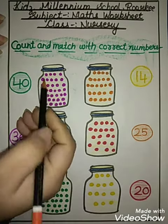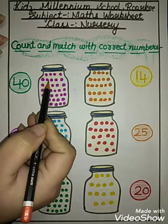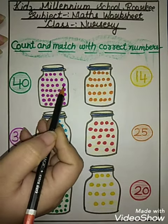Count: 1, 2, 3, 4, 5, 6, 7, 8, 9, 10, 11, 12, 13, 14.